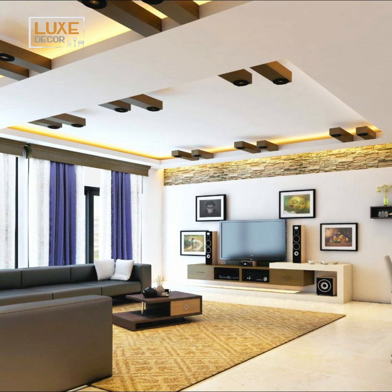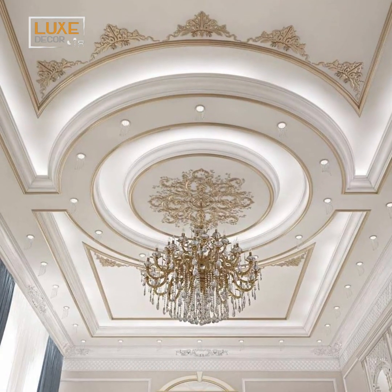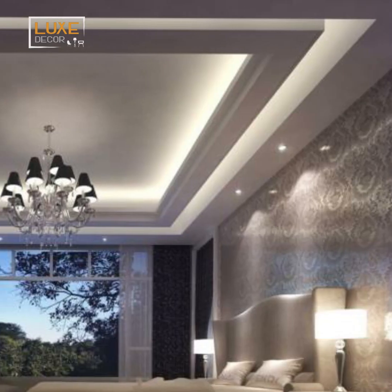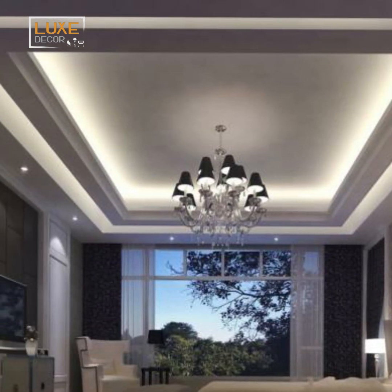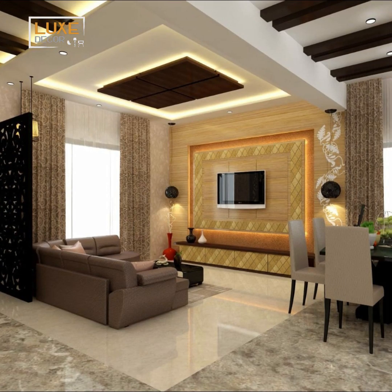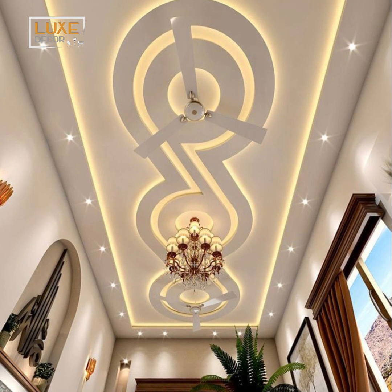Pop ceilings offer a wide range of design possibilities, from intricate patterns to sleek modern finishes, allowing you to customize your living room to match your style. Despite their intricate designs, pop ceilings are lightweight and durable, ensuring structural integrity while minimizing the load on your ceiling. Compared to other ceiling materials, pop ceilings are relatively easy to install, saving time and labor costs during the construction or renovation process.